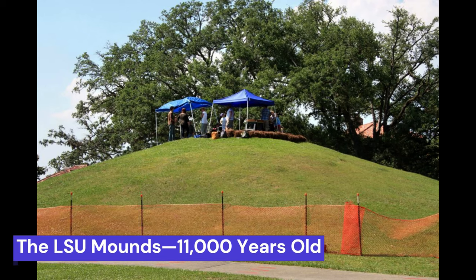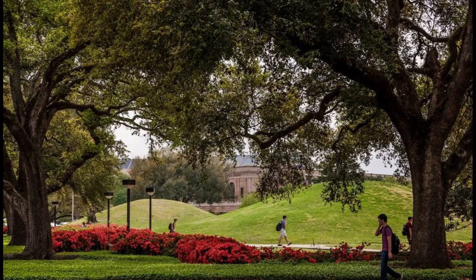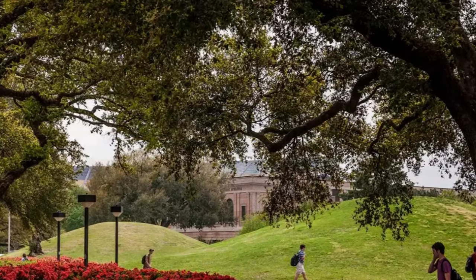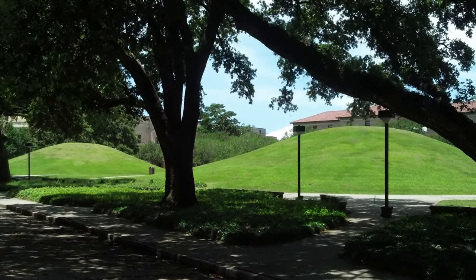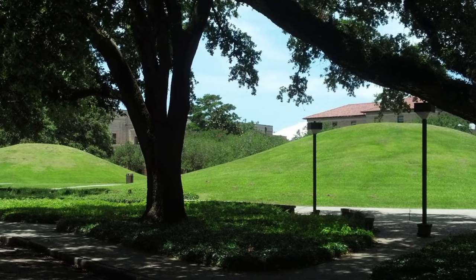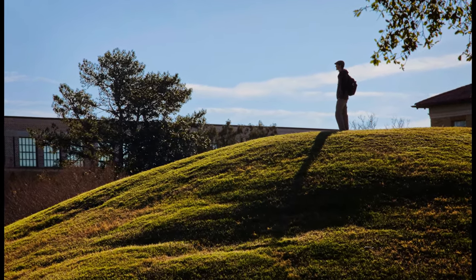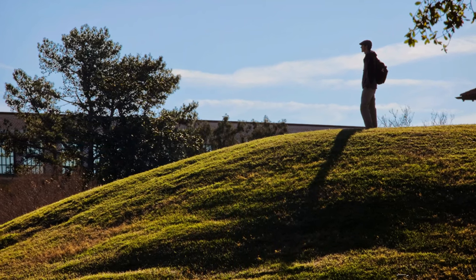The LSU Mounds, 11,000 years old. A casual glance might lead one to dismiss the LSU mounds on the Louisiana State University campus as mere elements of landscaping. After all, it's not the typical setting for the earliest human-made structures in the Americas. However, these carefully maintained grassy elevations have a remarkable history, dating back a staggering 11,000 years, particularly Mound B, which stands out as the older of the two. Recently, as researchers ascended the 20-foot (6-meter) slopes, they extracted cores containing ancient clay, ash, plants, and animal bones, establishing Mound B as the record holder.